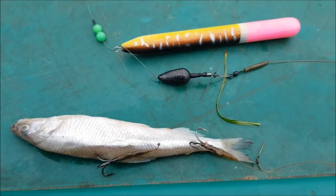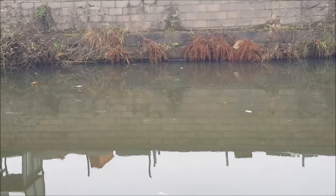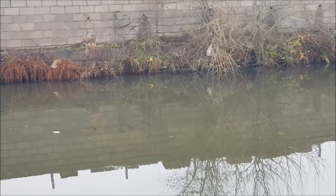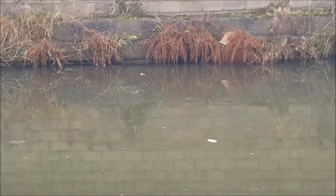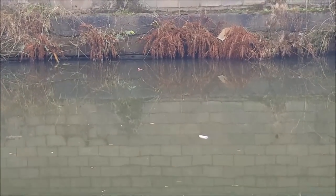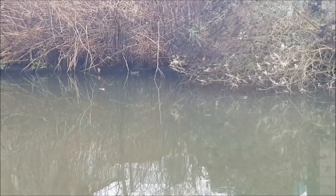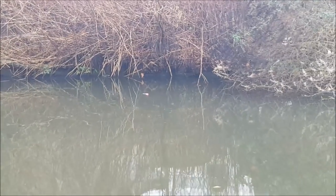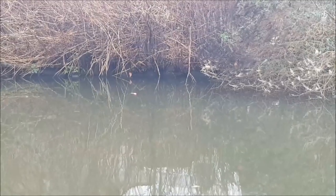Cover plays a big part in piking - I feel it dictates the patrol routes. To the left we've got some cover and to the right we've got a bit of cover as we go down, so any pike patrolling that wall and moving between the two bits of cover will hopefully come across bait number one. Bait number two is positioned the other side of the cover in another gap, so any pike sitting in that cover or patrolling between the two should pick it up.